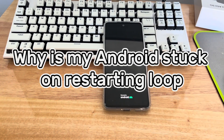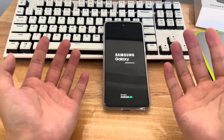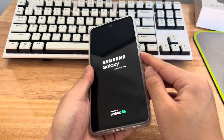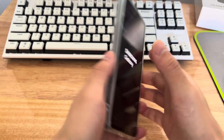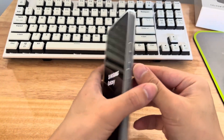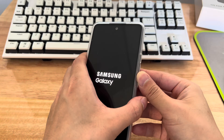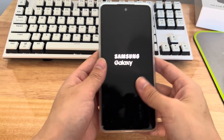Second, why is your Android stuck in a restarting loop? Your Android phone might experience a boot loop when the device does not complete an update process for some reason. Some applications may carry malicious codes and viruses, affecting the normal function of your device. Faulty software can also cause the phone to get stuck in a reboot loop. Hardware defects, such as a defective memory card or hardware with malicious files, can also cause this issue.